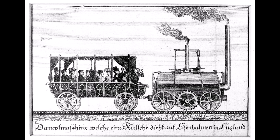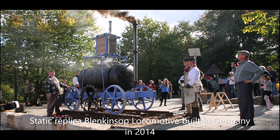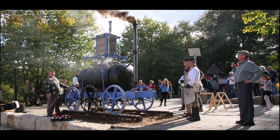Prussian engineers visited the following year, and the future Tsar Nicholas I visited in 1816 and was presented with a model of one of the Blenkinsop engines. Two Blenkinsop-type locomotives were made in Germany but they did not prove successful. One, perhaps two, were more successful and ran at a colliery near Liège in Belgium.